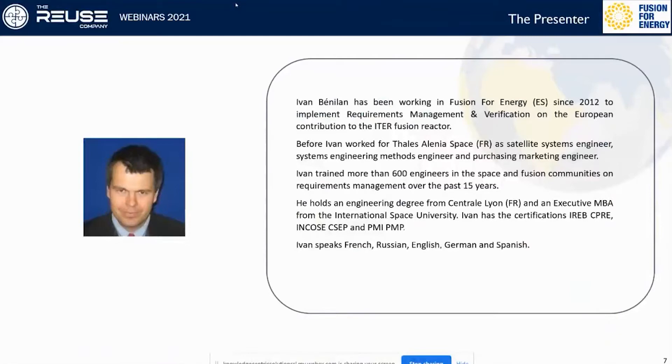Ivan Benlilan has been working in Fusion for Energy since 2012 to implement requirements management and verification on the European contribution to the ITER fusion reactor. Before this, Ivan worked for Thales Alenia Space as a satellite systems engineer, systems engineering methods engineer and purchasing marketing engineer. He has trained more than 600 engineers in the space and fusion communities on requirements management over the past 15 years. Ivan holds an engineering degree from Central Lyon and an executive MBA from the International Space University. He has the certifications IREB CPRE, COSA CICEP and PMI PMP, and speaks French, Russian, English, German and Spanish.